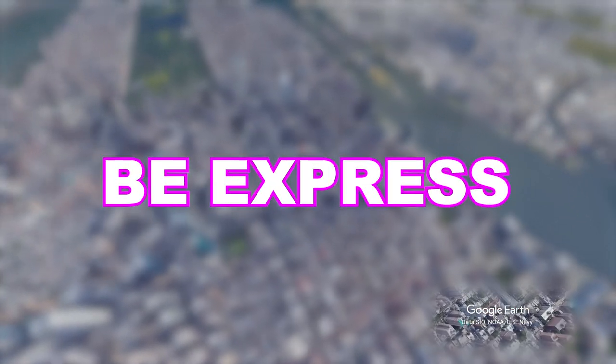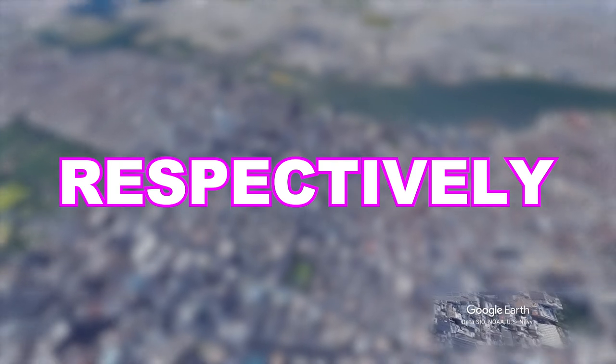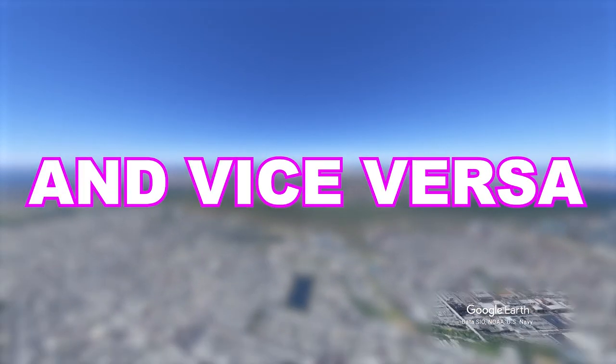While a service might be express or local in one place, it could turn local or express respectively in another part of the system. Express and local stations are white, and local-only stations are black. Sometimes local trains will go express and vice versa.